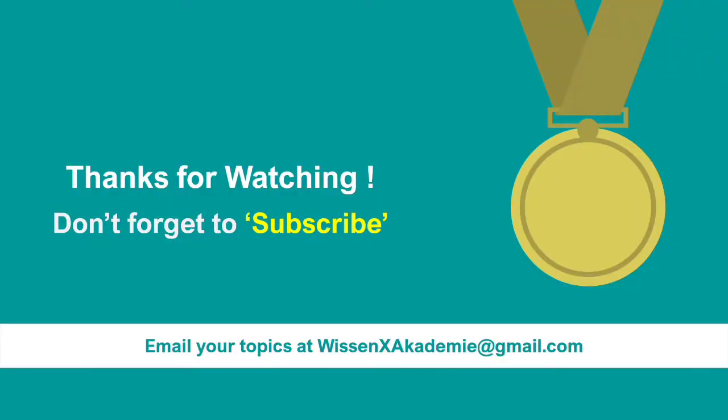I hope the content was useful. We wish you all the very best. If you need a copy of this presentation, reach out to us and we will share a copy. Please subscribe to stay on top of all the upcoming videos. Thank you.